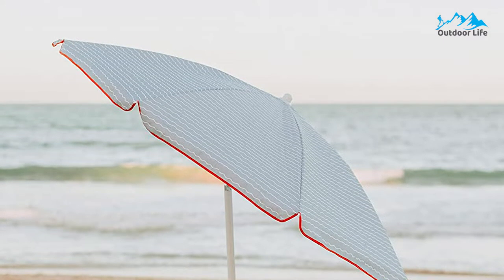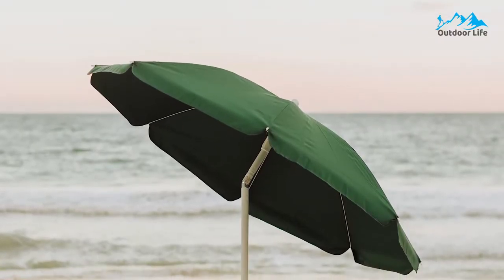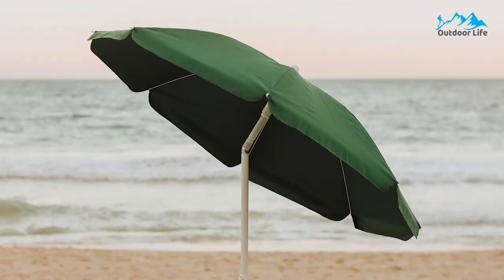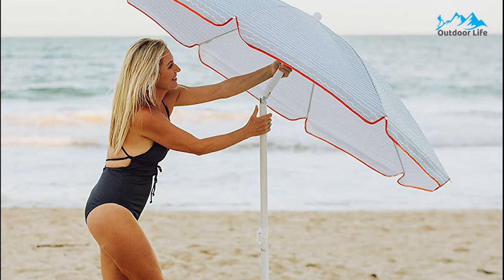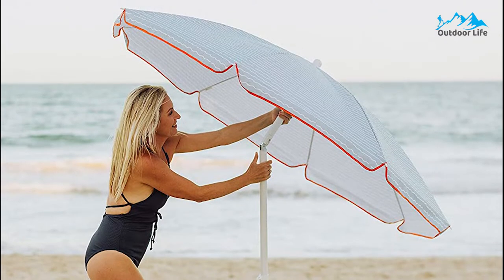This umbrella easily coordinates with Picnic Time camping chairs and picnic tables with built-in slots, but it's just as handy on its own. It measures 5.2 feet in diameter by 6.8 feet tall when open. Storage and transport are easy thanks to the included drawstring tote with a carrying strap. It perfectly pairs with beach chairs like the sports chair, the outdoor director's chair, and the Fusion Camp chair with cooler, all of which have umbrella loops.